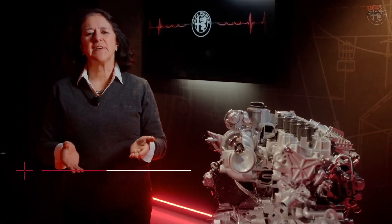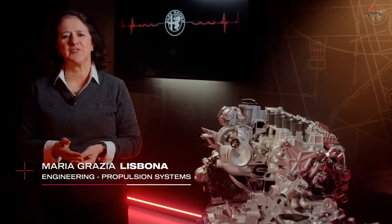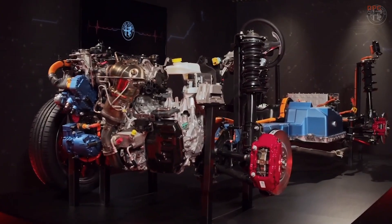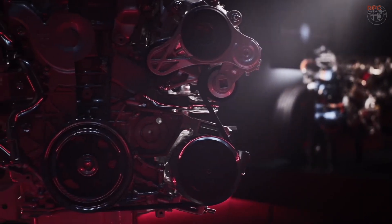Alfa Romeo's aim is reinventing sportiness for the 21st century, and in this process electrification represents a technological opportunity to further enhance the characteristics of the brand. This is why we speak of electrification according to Alfa Romeo.